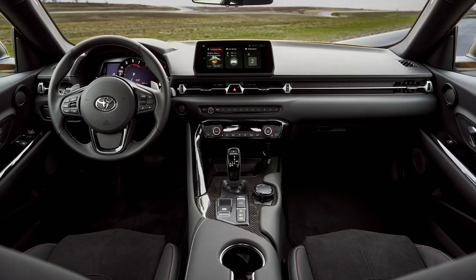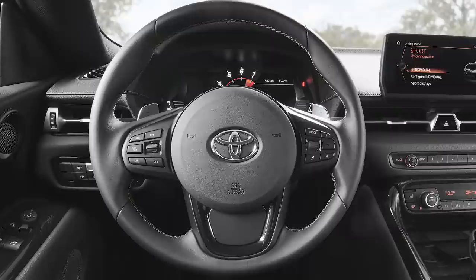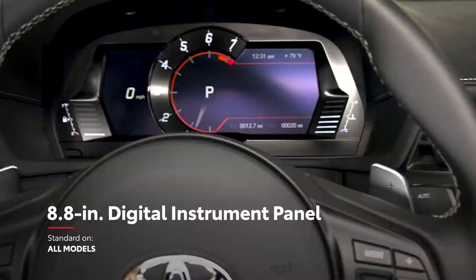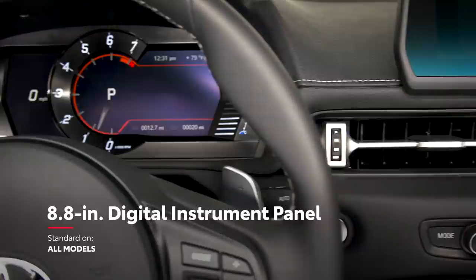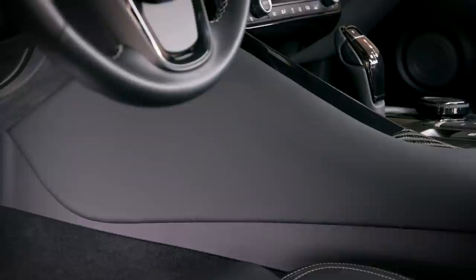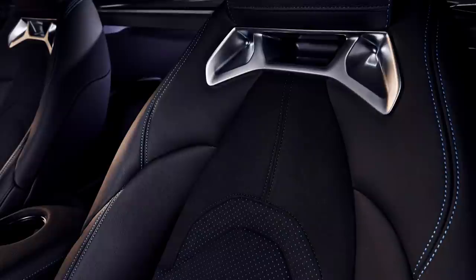The center console has an asymmetrical shape that tightly envelops the driver, while the low, narrow-section dash gives the driver expansive forward visibility. All controls are logically placed within easy reach, and a standard 8.8-inch digital instrument panel ensures that gauges and vehicle information are clear and legible. Supra's interior also features available racing-inspired 14-way power-adjustable seats with memory, as well as standard adjustable side bolsters and knee cushions. A91 edition cabins are treated to unique blue accenting throughout.